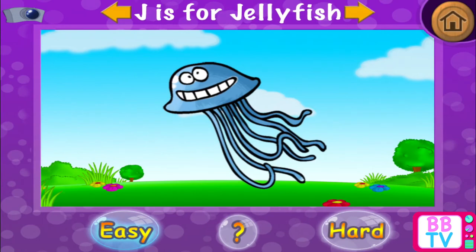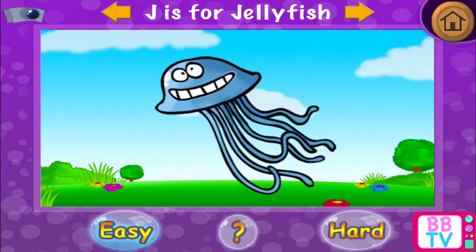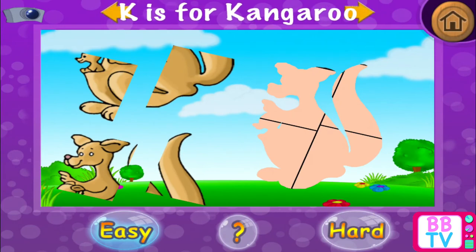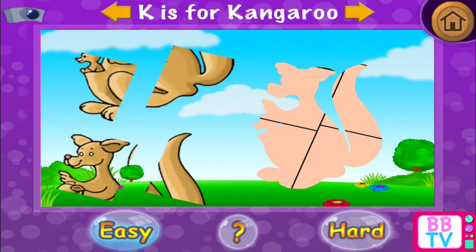Wonderful! J is for... Jellyfish. K is for... Kangaroo.